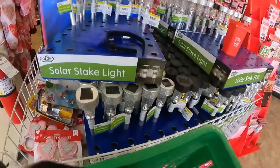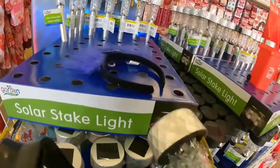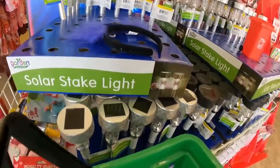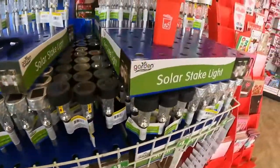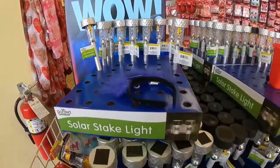First thing I saw when I walked in was the garden collection solar stake lights, used to light up walkways in your backyard. Now, these don't sell great right now, but in the summer, spring, and even fall, you can easily double your money in packs of four or eight. They're light, so first-class shipping is not a problem.